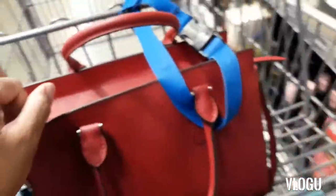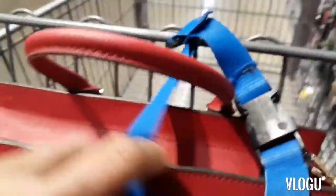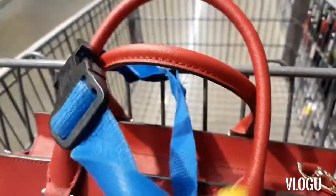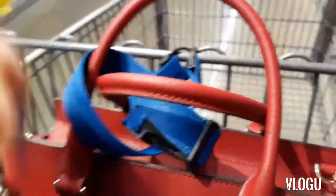I want to show y'all a little trick that my grandma taught me — it's to tie the strap for the buggy around your purse strap, so that if someone were to try to snatch your purse, they'd have to take the whole basket with them.